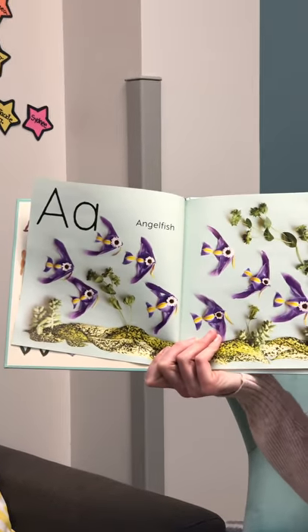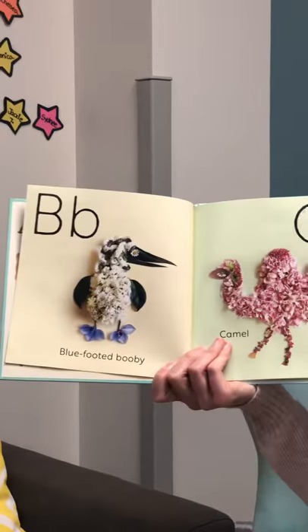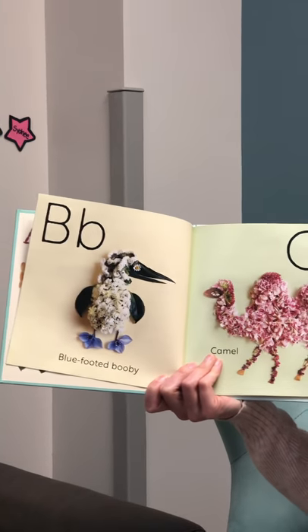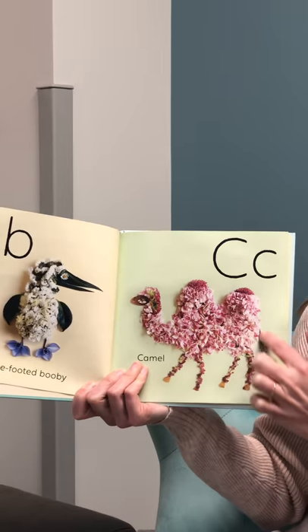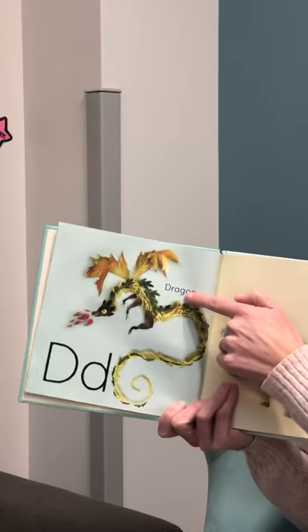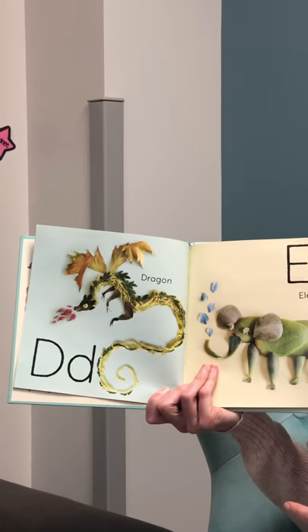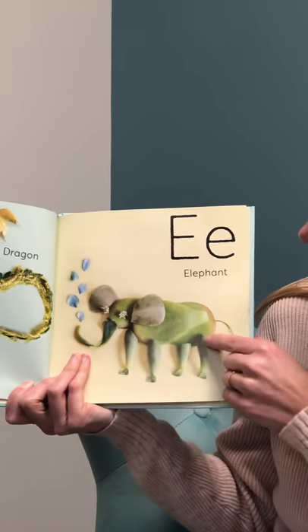A is for angelfish. B is for blue-footed booby. C is for camel — see the camel's humps? D is for dragon. Look at that cool dragon. What do you think E is for? Elephant!